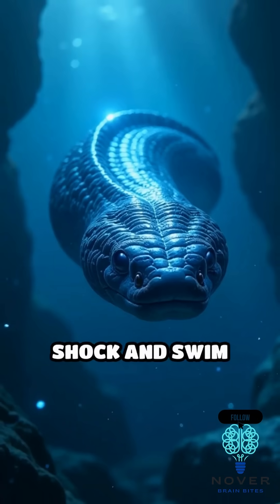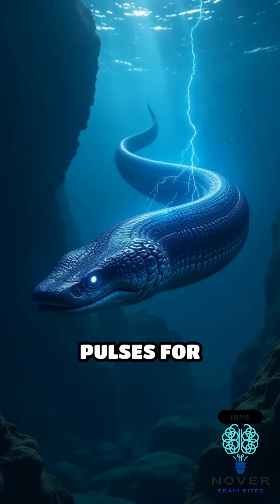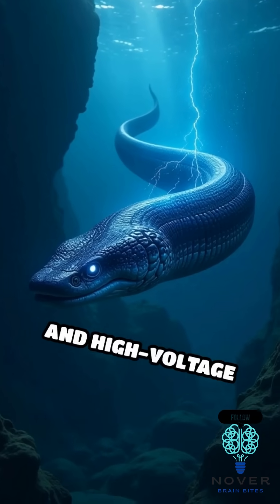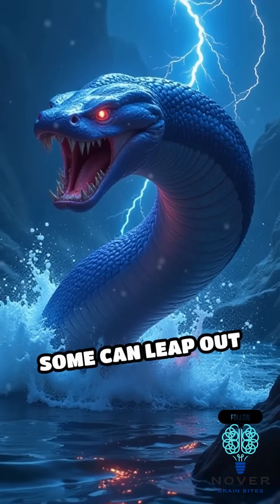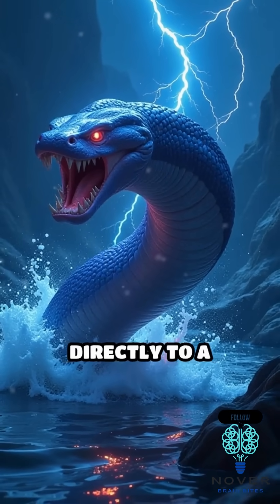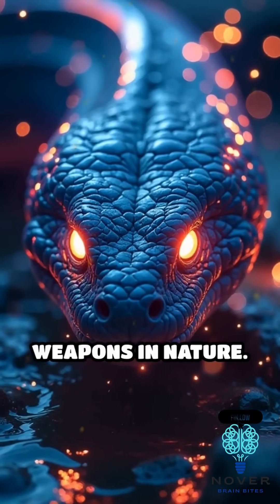They don't just shock and swim away. Electric eels can emit both low-voltage pulses for communication and high-voltage strikes for defense and hunting. Incredibly, some can leap out of the water to deliver a shock directly to a threat. It's one of the most fascinating biological weapons in nature.